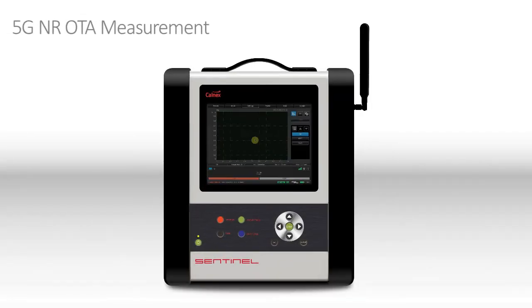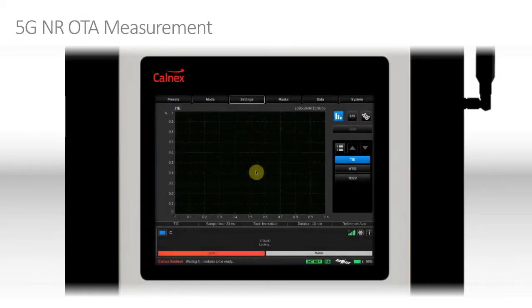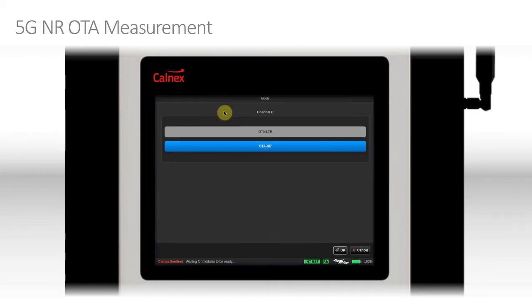Let's take a look at the 5G over-the-air Sentinel GUI. Here's the main measurement window. As you can see, not very much is happening — the signal we're trying to measure, we're not currently locked to, because we haven't configured the parameters correctly. So let's go through that process. First, select the mode — we have a choice between an LTE measurement or a 5G New Radio measurement. In this case, we're already configured to 5G New Radio, so we'll just click OK.